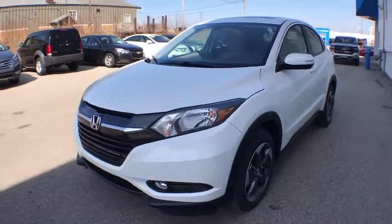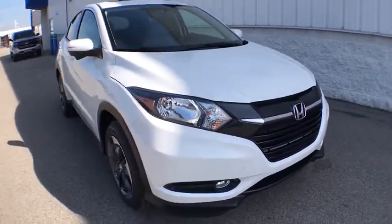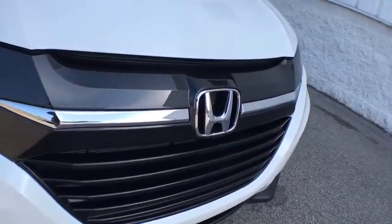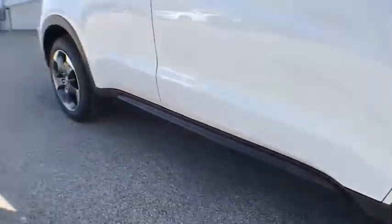2018 Honda HR-V. The HR-V has a good-looking exterior with a clean design. It comes with a well-tuned suspension and a handsome and flexible interior with tons of options to choose from. This vehicle has less than 100 miles. Here are some of this vehicle's great options.